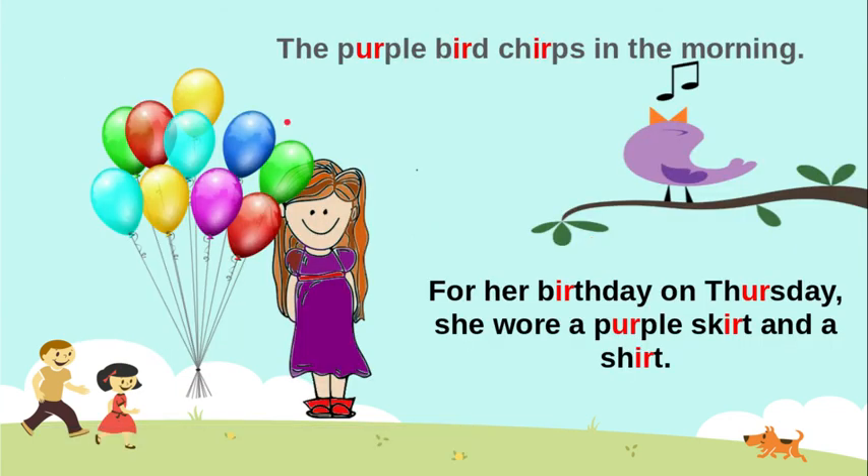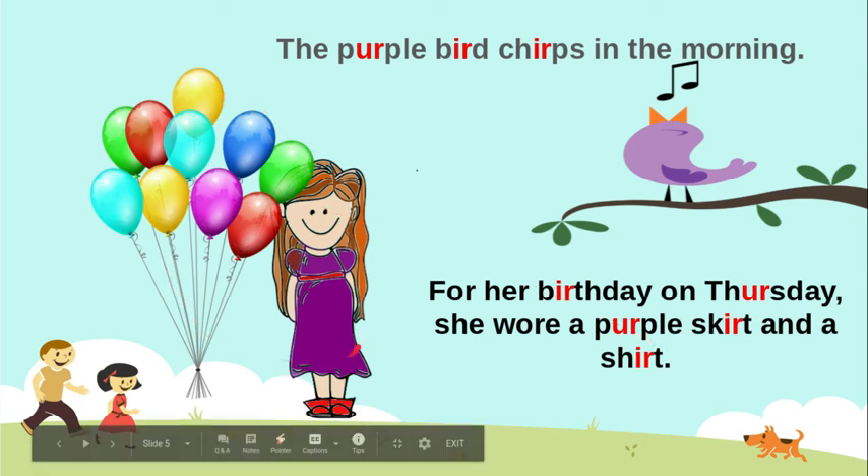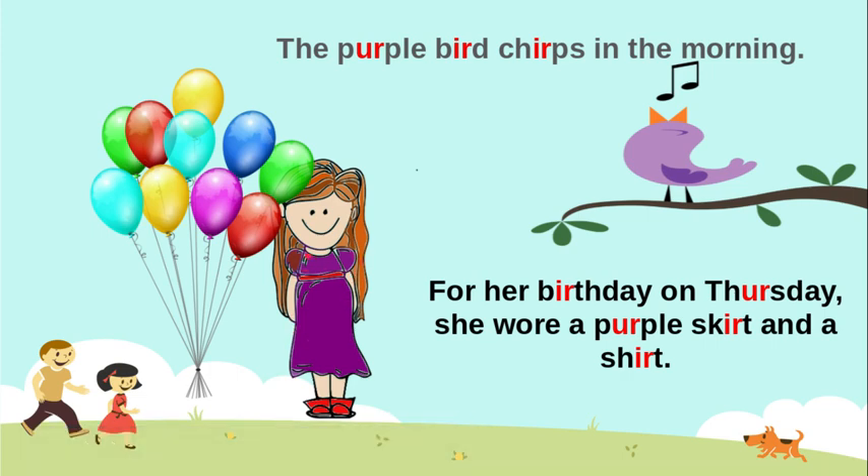Now repeat: The purple bird chirps in the morning. Here we have the purple bird chirping in the morning, for her birthday on Thursday. Here is a birthday — she wore a purple skirt and a shirt. Birthday. Thursday. Purple skirt. Shirt.